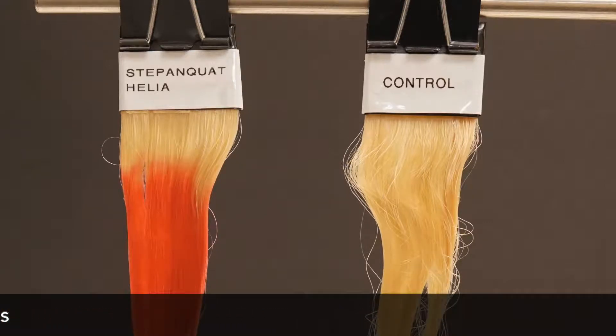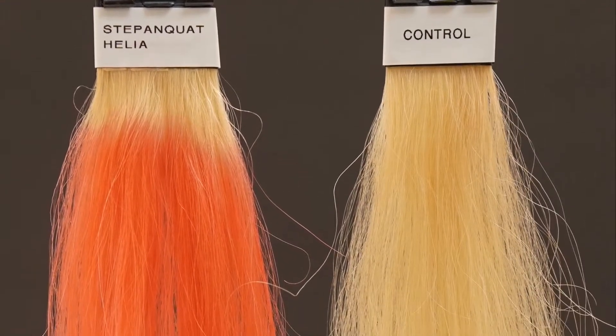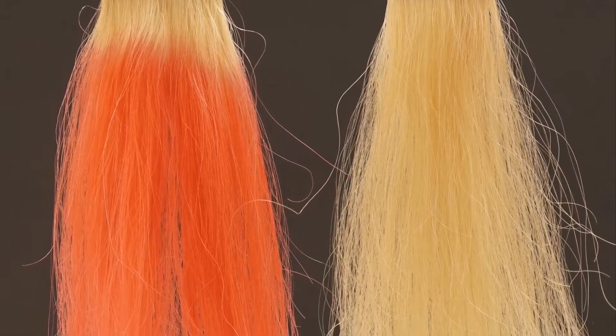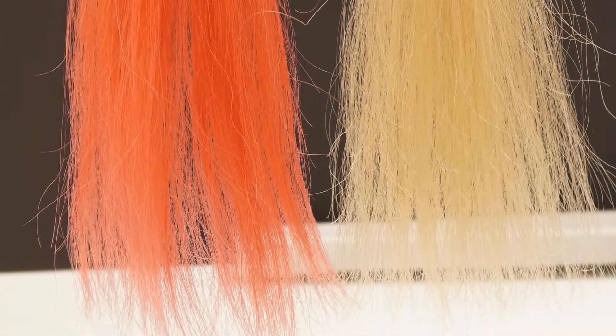As you can see, the hair truss that was not treated with the conditioner is still a blonde color — no red dye was attracted to the hair. The hair truss treated with Stepan Quad Helia is an even deep pink color, demonstrating that Stepan Quad Helia is a substantive conditioning agent.